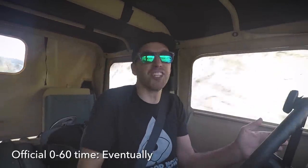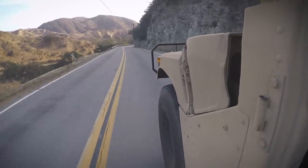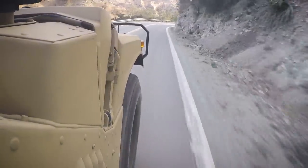Acceleration is leisurely — zero to 60 in eventually. I think that's an official spec. But a Humvee isn't supposed to be friendly on pavement. It's not supposed to be friendly in general. The purpose of this vehicle was to carry soldiers and cargo and to be able to do it in areas that are all but impassable by ordinary vehicles. And Humvees did just that — in Panama, Afghanistan, Iraq, Kosovo, and many other dangerous locations throughout the world.